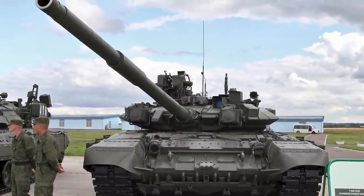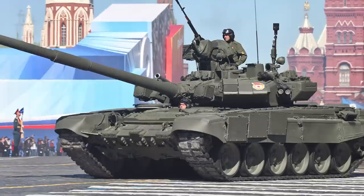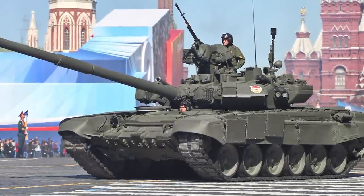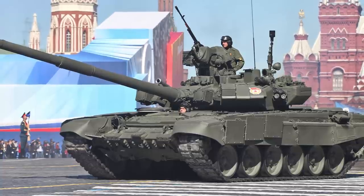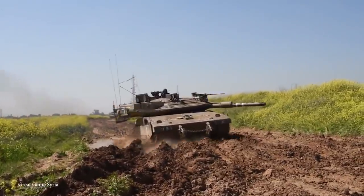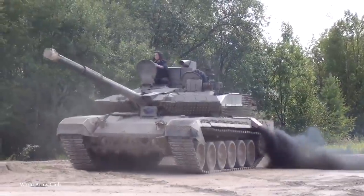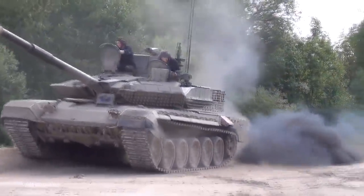Armor plating on the tank is made from a steel-composite reactive blend and is designed to absorb a direct impact from a similarly powerful tank. There are rumors that further upgrades have been made to both the defensive and offensive capabilities of the T-90A in recent years, but these are still highly classified, so full details have yet to be released.